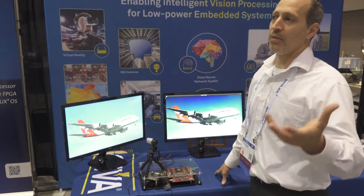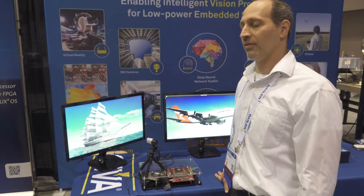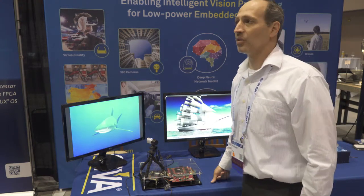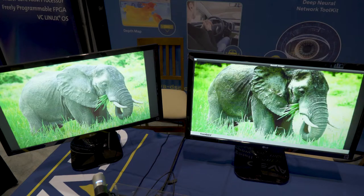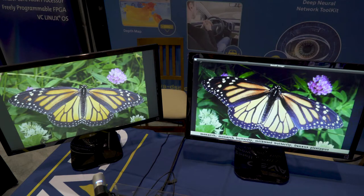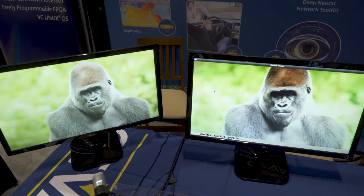We actually took the open-source GoogleNet, which is doing object detection and recognition, and we're implementing it using our CDNN tool, porting the network onto the embedded device. You can see here this camera is looking at images that are changing, and here in this screen we are seeing the same image with the object recognition as coming out from the GoogleNet.